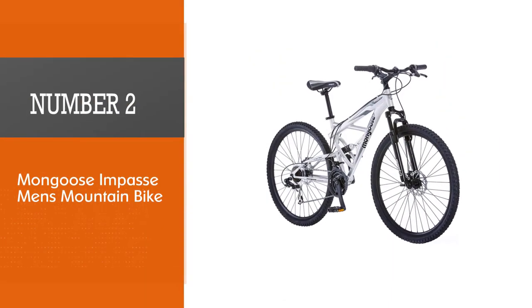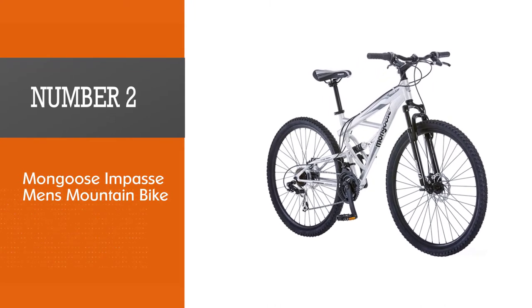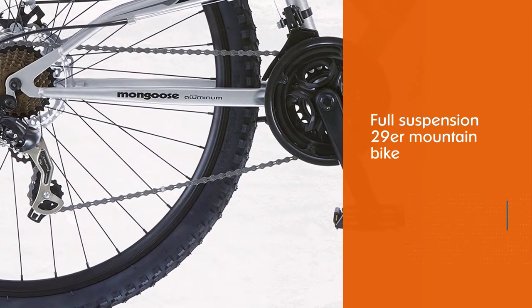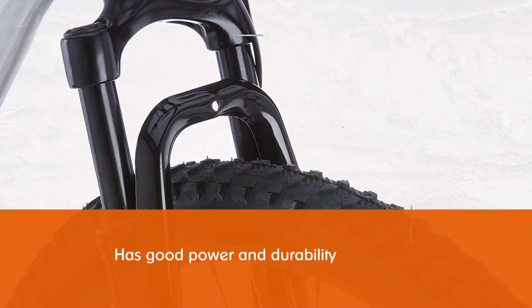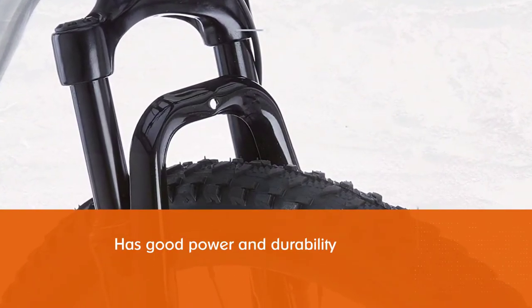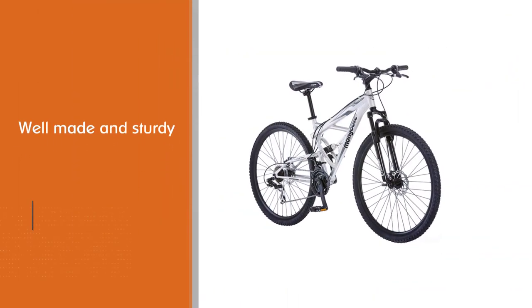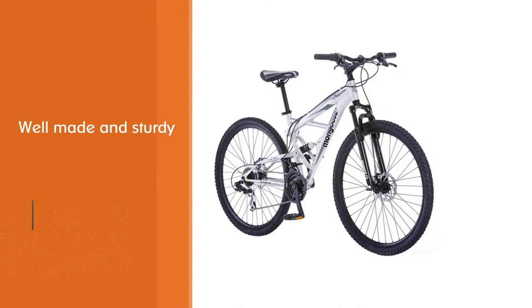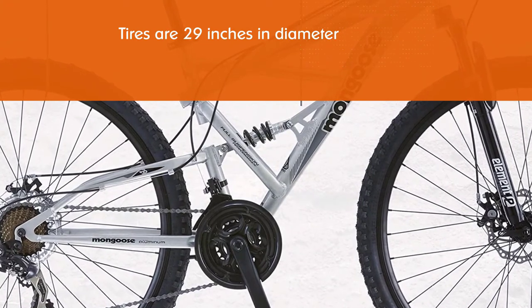Number two: the Mongoose Impasse men's mountain bike. The Mongoose Impasse is a good full suspension 29er mountain bike for less than $500. One rider noted that at first he thought the bike was not so good, but that was before he took the time to make some adjustments. The brakes and derailleurs need to be adjusted, but once done he was happy with its performance. The Impasse has good power and durability, especially on dirt trails and rough paths.